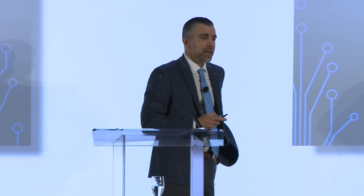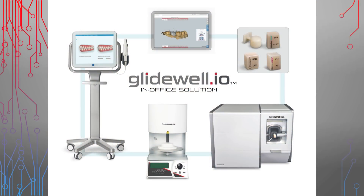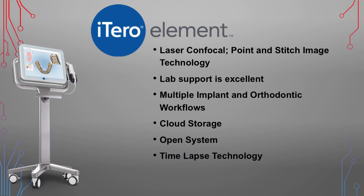Let's talk about the Glidewell in-office system, called the Glidewell.io system. It has three components: scan, design, and mill. The scanner incorporated into the system is the iTero Element. One innovative feature of iTero that no other scanner on the market currently has is time-lapse technology — where you scan a patient at an initial visit and then at subsequent visits. The technology superimposes those scans, allowing you to track abrasion, abfraction, recession, and wear. It's a great tool to show patients exactly what's happening.